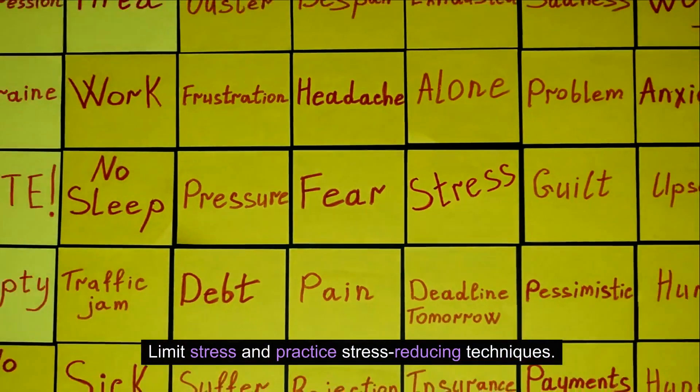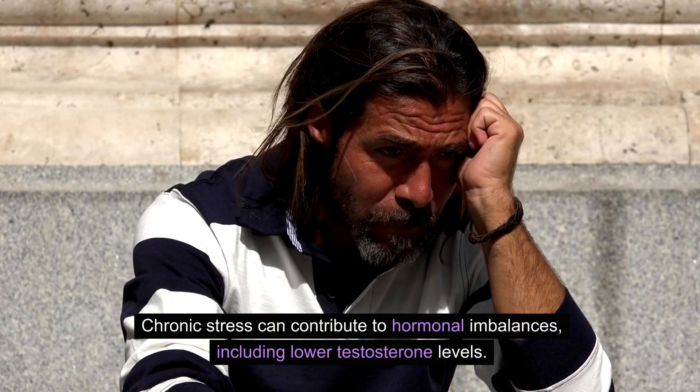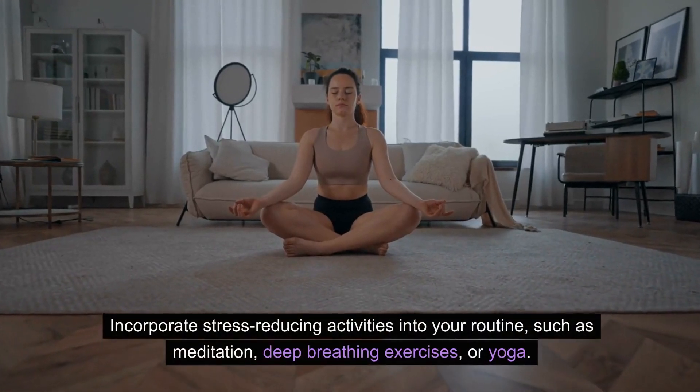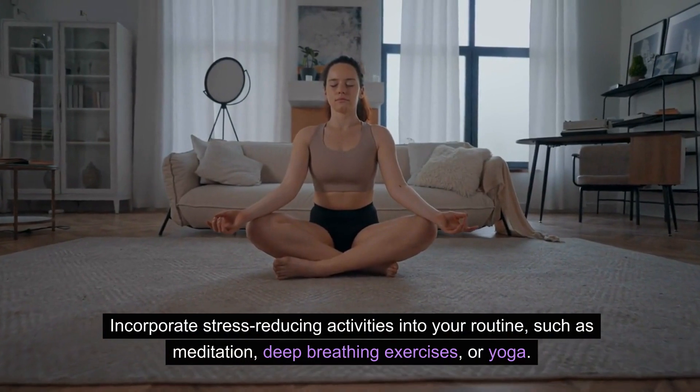Limit stress and practice stress-reducing techniques. Chronic stress can contribute to hormonal imbalances, including lower testosterone levels. Incorporate stress-reducing activities into your routine, such as meditation, deep breathing exercises, or yoga.